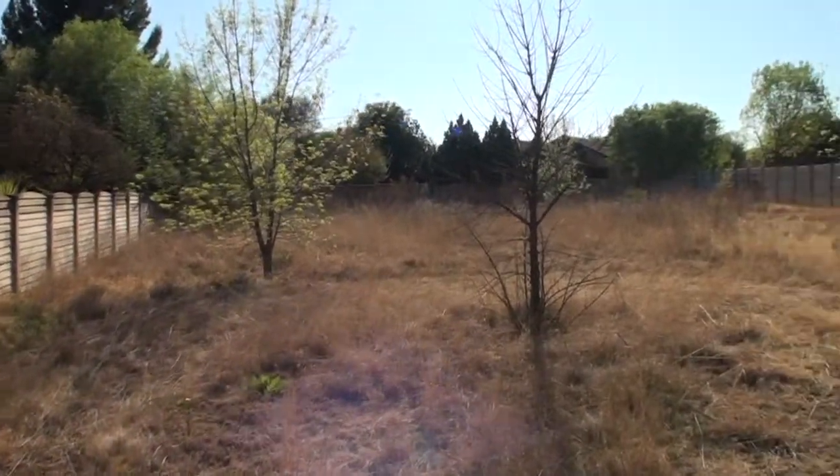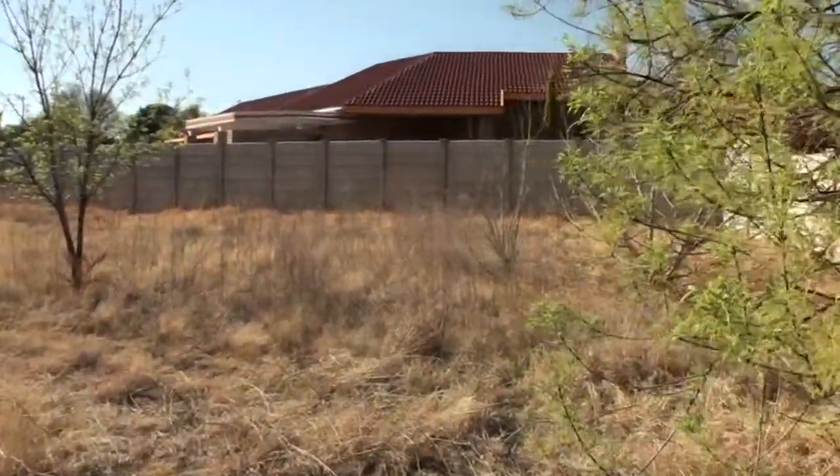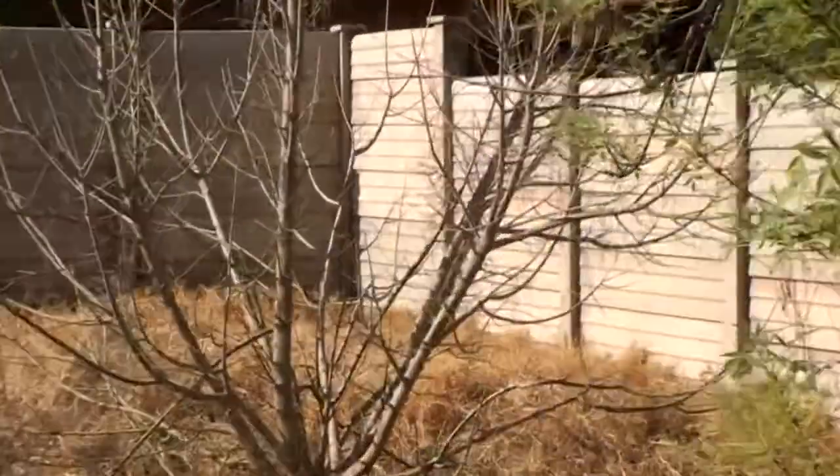Are you adventurous? Do you like custom made? Do the current properties in the market not suit your needs? Then build your home the way you've always dreamt of.